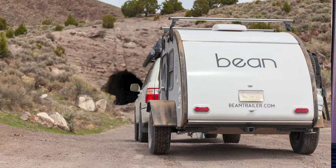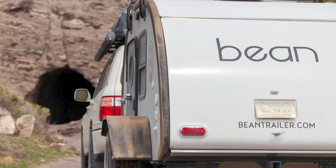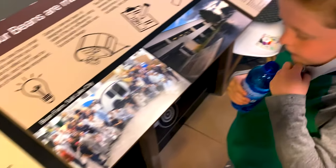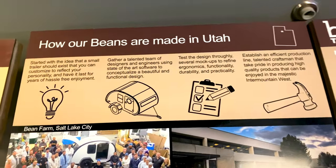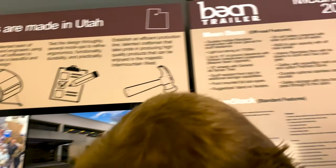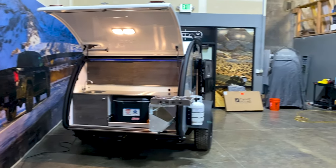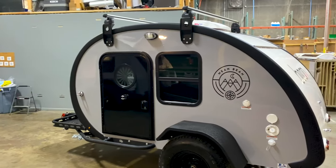They were a fairly new brand, not as well-known, not as many followers. After we saw the Bean trailers on Instagram, we found they are local to where we live in Salt Lake City. We scheduled an in-person tour where we were able to see the manufacturing process front to back. Richard over there at Bean took us through, answered all of our questions. We got to see a few models that had just finished production, and that was the thing that really sold us — being able to see it in person.